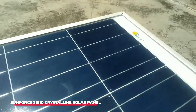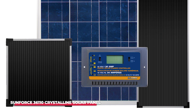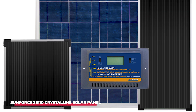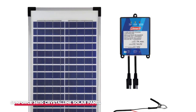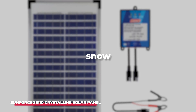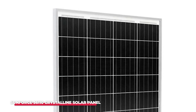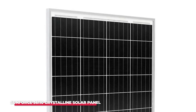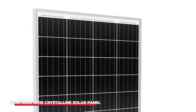Durability is another area where the Sunforce 36110 excels. The panel is constructed with a durable aluminum frame that's both lightweight and corrosion-resistant, making it ideal for outdoor use. It's also weather-resistant, so it can withstand rain, snow, and even hail without sustaining damage. The tempered glass covering protects the solar cells from physical impact while also enhancing light transmission, ensuring that the panel remains effective for years to come.